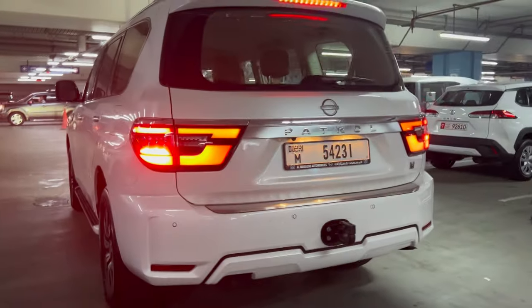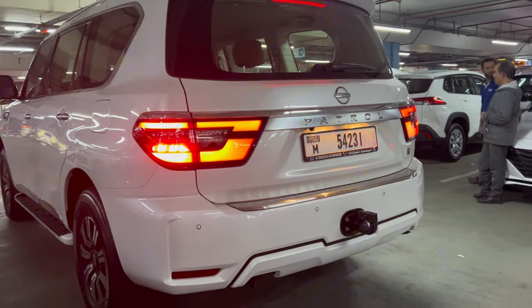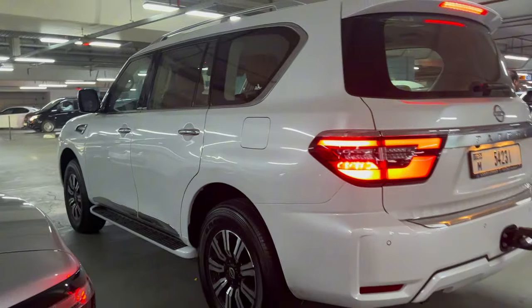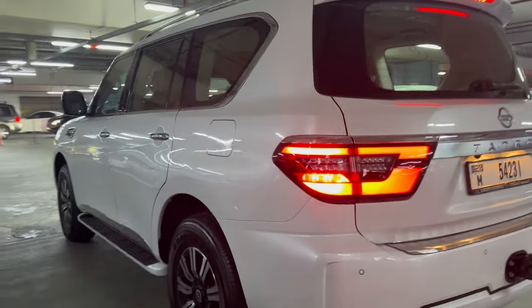We've just got our car — a Nissan Patrol 2023. We've got a massive discovery ahead of us.